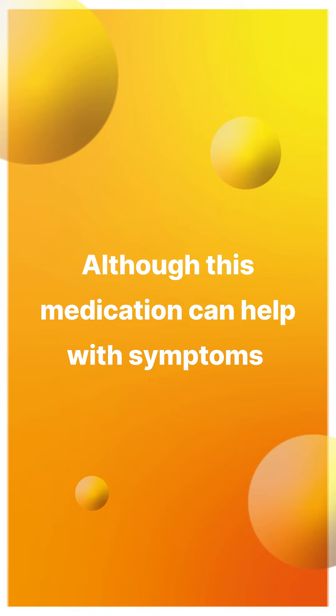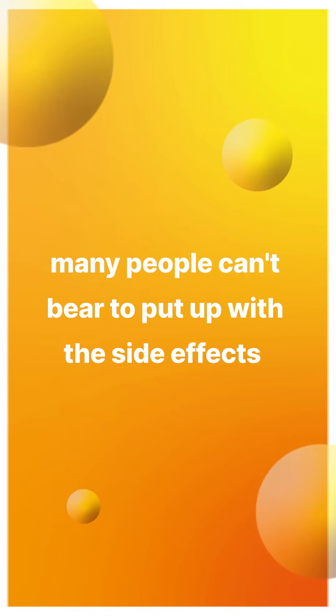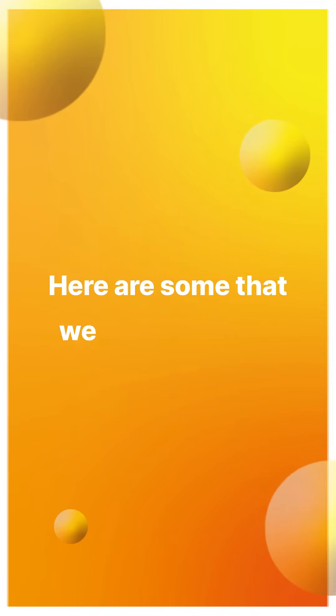Although this medication can help with symptoms, many people can't bear to put up with the side effects and prefer to seek out a more natural, safer alternative. Here are some that we recommend.